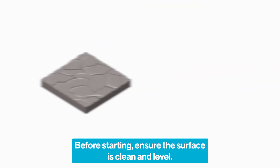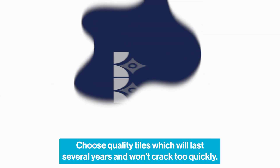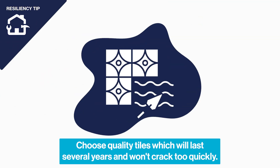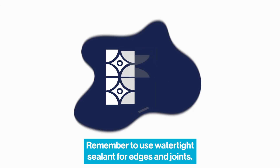Before starting, ensure the surface is clean and level. Choose quality tiles which will last several years and won't crack too quickly. Remember to use watertight sealant for edges and joints.